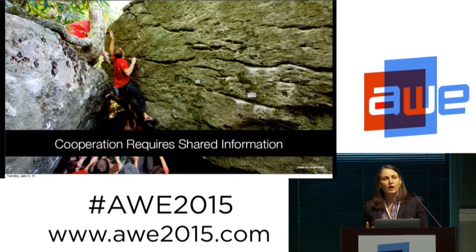Cooperation requires shared information. We can't cooperate unless we share information with each other. And if we've developed systems where we're not able to do that, it's harder for us to cooperate. If we don't cooperate, we die. We really do need each other.